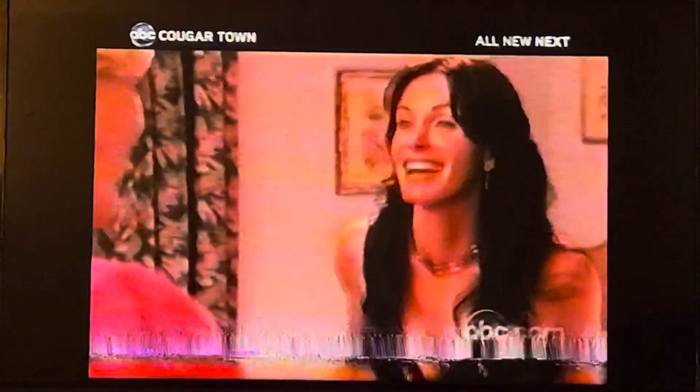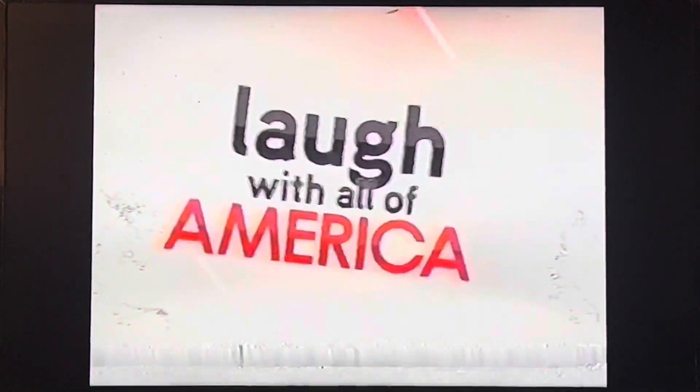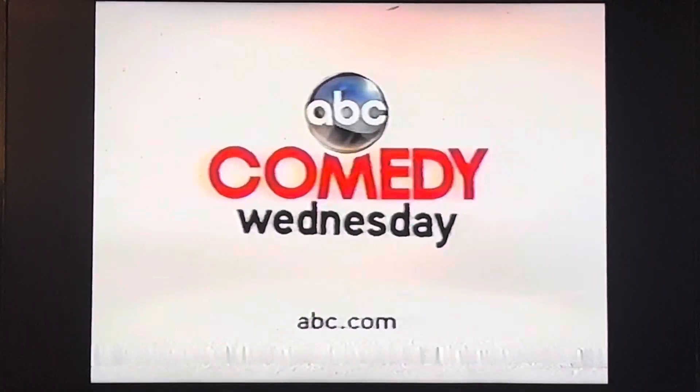Courtney Cox shines in her funniest role since Friends. We partied last night, and I feel fun. Welcome to ABC's Cougar Town. All new, coming up next. Laugh with all of America on ABC Comedy Wednesday.